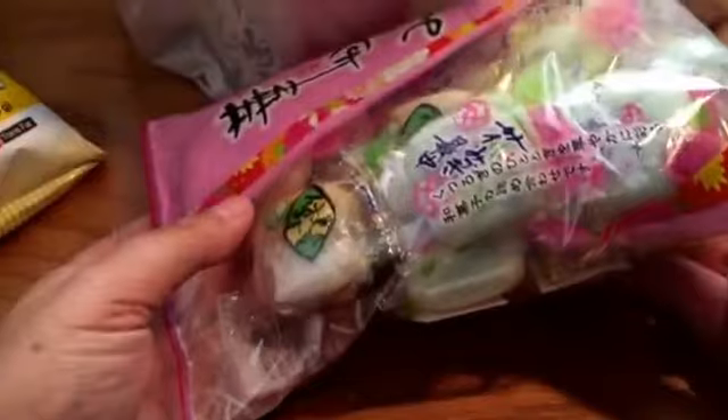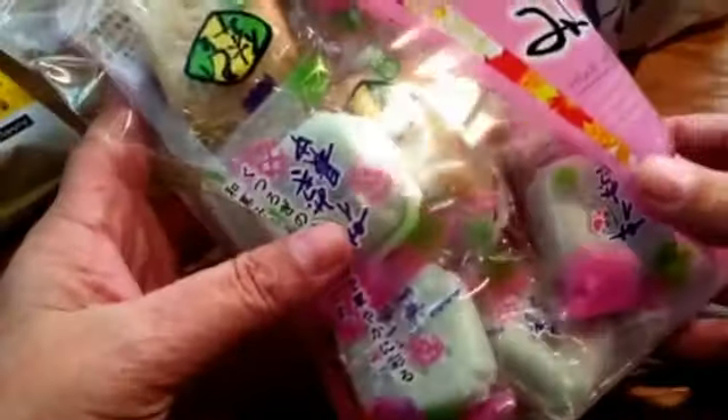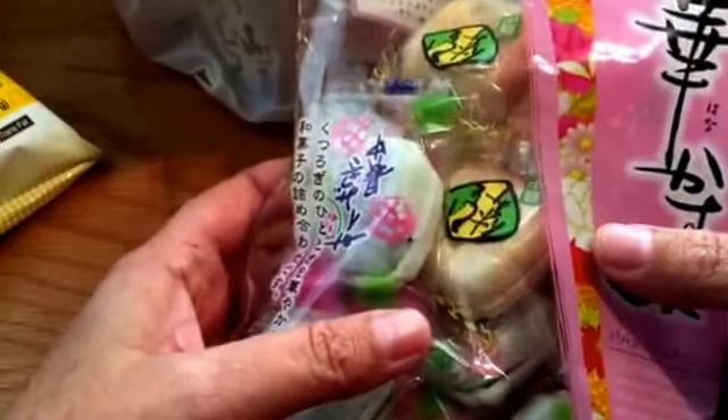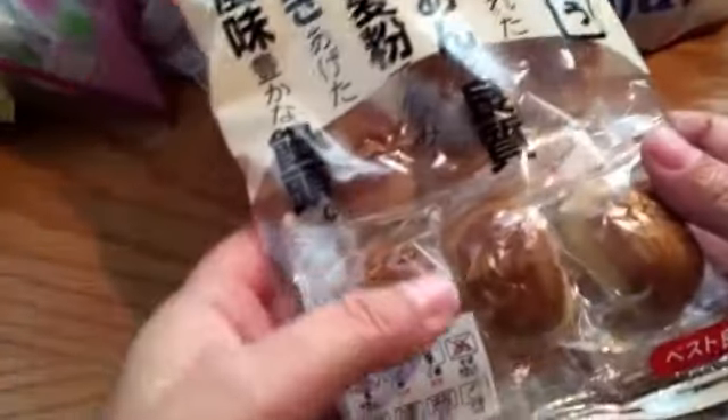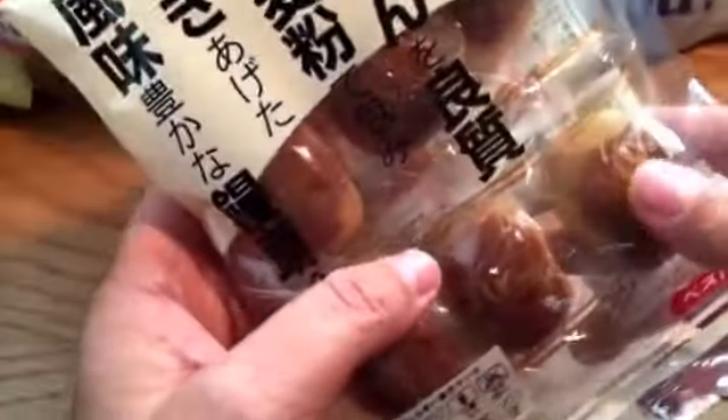This is some rice cakes — it's a variety pack so it has different flavors in it. And this is a baked cake. I don't really know exactly what it is, but we'll try it later.